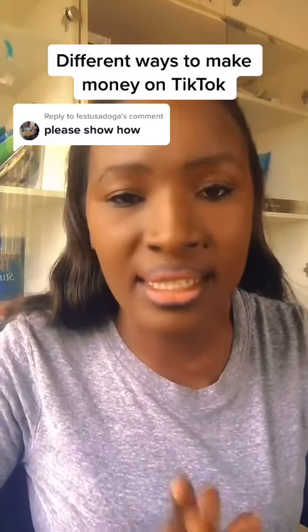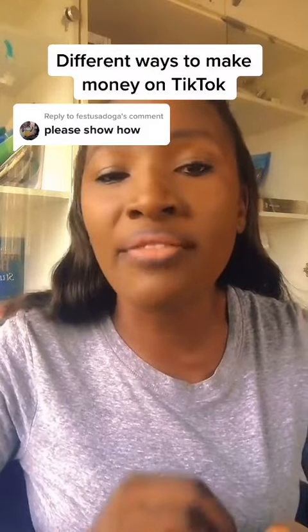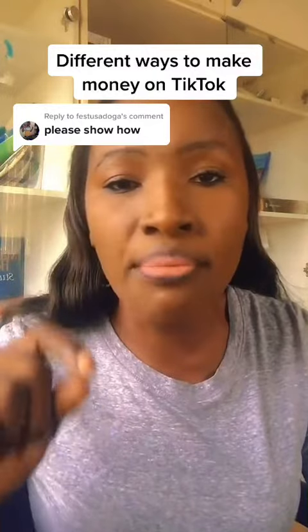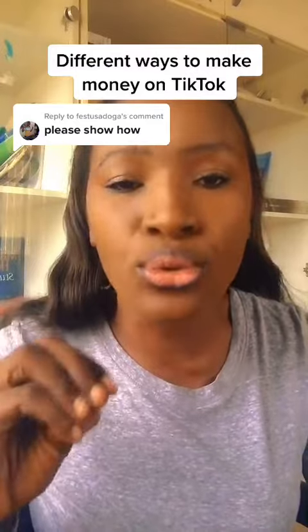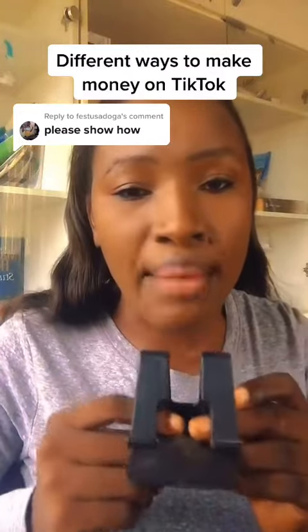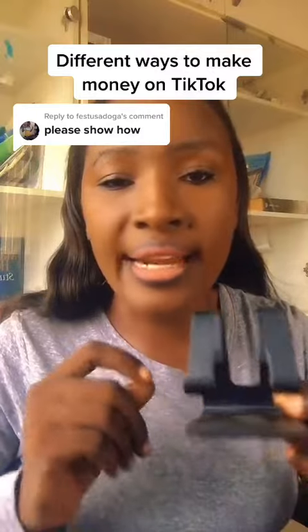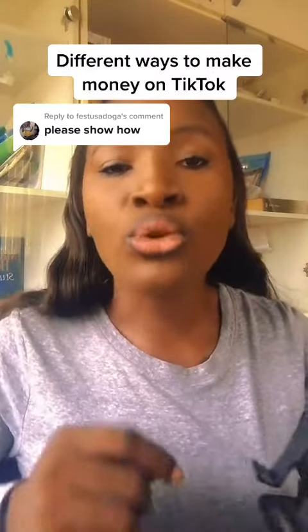Affiliate marketing is simply registering with a company so that you can help advertise their products or services with a specific link, and if anybody makes a purchase with that link, you get a commission. For example, you talk about a product in your video, then you go on Amazon or Jumia, register as an affiliate, and a specific link will be given to you.